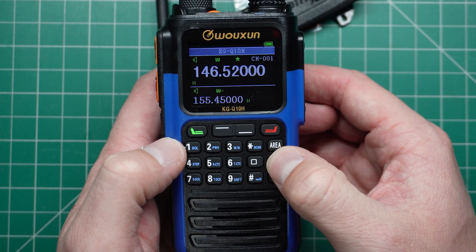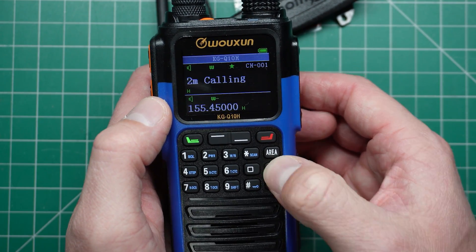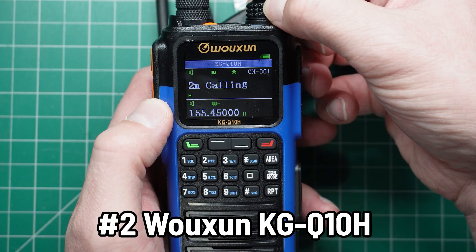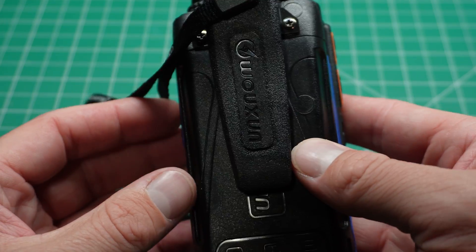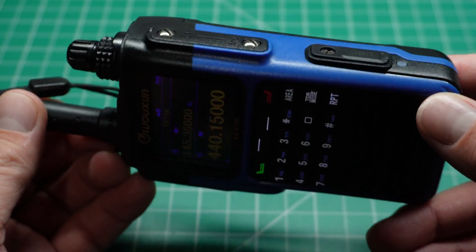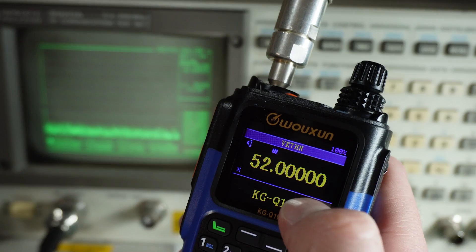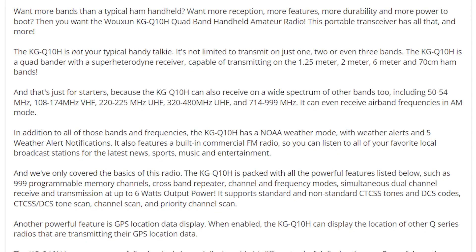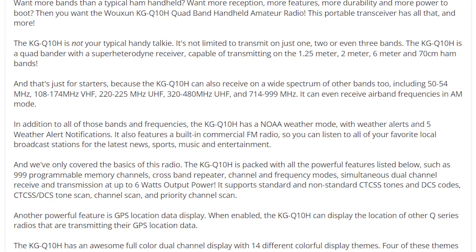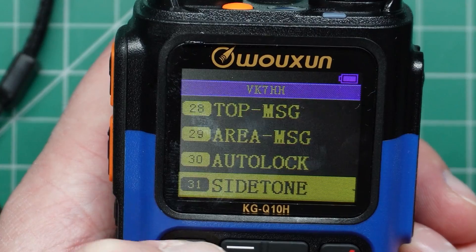Let's go back to handhelds now. The number two spot is taken by a not-so-economically priced unit. However, you get what you pay for, and you get some super features with the Waxon KGQ10H. The KGQ10H is a quad-band super heterodyne radio receiver capable of transmitting on the 1.25m, 2m, 6m and 70cm ham radio bands. Its receiver spans multiple bands: 50 to 54 MHz, 108 to 174 MHz, 220 to 225 MHz, 320 to 480 MHz, and 714 to 999 MHz. It has 999 programmable memory channels.